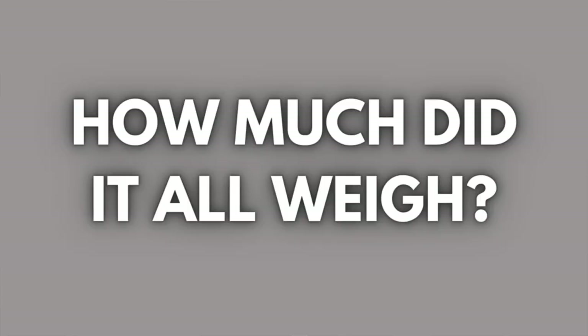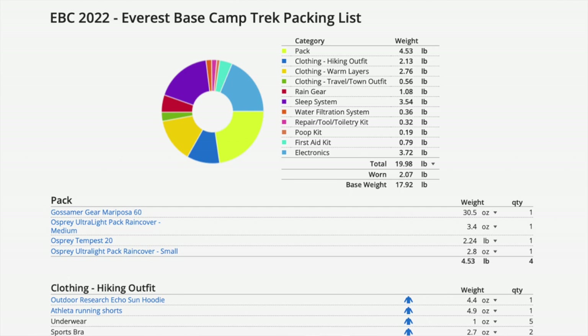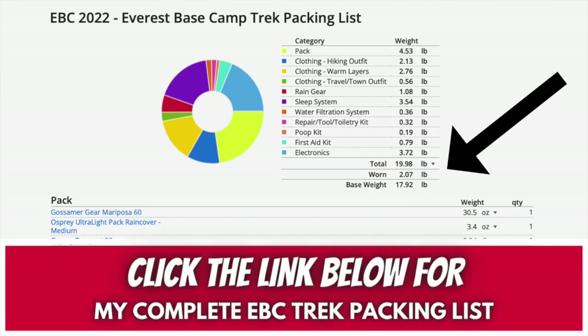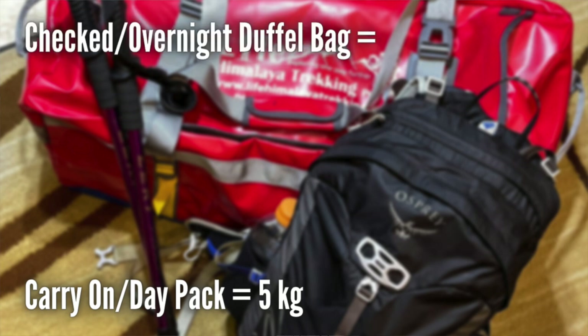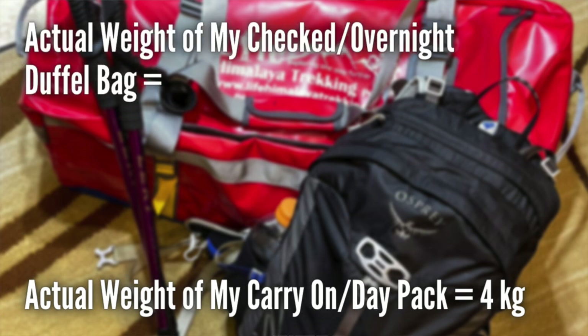A lot of you will want to know my base weight. If you look at my LighterPack.com list, it breaks down the entire weight of all my gear by category. When traveling to Lukla, we had weight requirements: the day pack could only be up to five kilograms and the overnight duffel up to 10 kilograms. My day pack weighed four kilograms and my overnight duffel was eight kilograms. The reason for the weight limit is that the plane to Lukla is extremely small and weight becomes an issue.